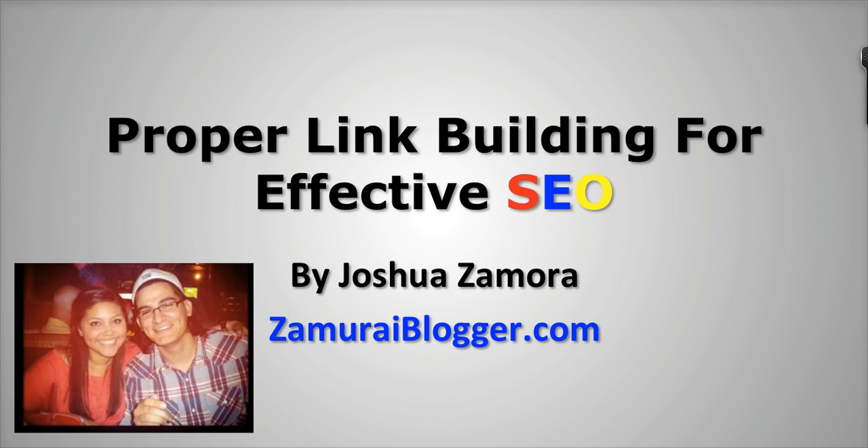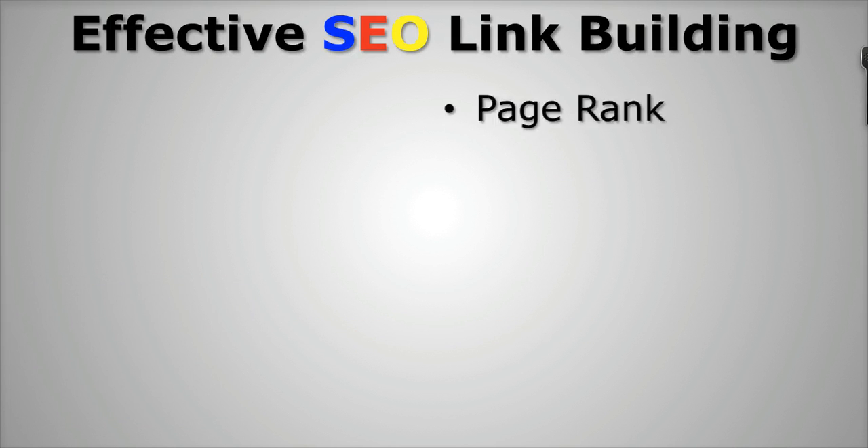Now, if you would like for us to have a look at your website and evaluate it and see how we can help you get higher in the search engines, then you can just click on the link that's going to be right below this video and we'll be more than happy to talk to you and take a look at your site and your services and see how we can help you. So I just want to go ahead and jump into this really quick.